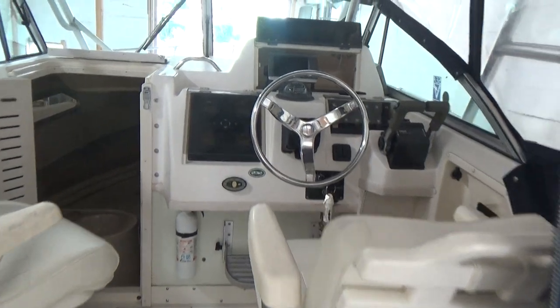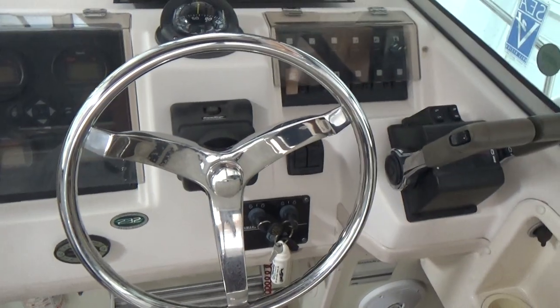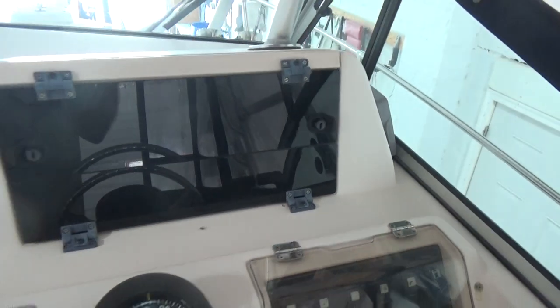The boat has a tilt steering wheel, trim tabs up front, a stereo, and a Garmin 740 — a very nice unit.